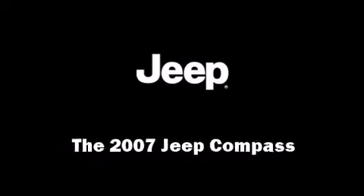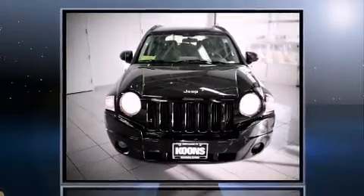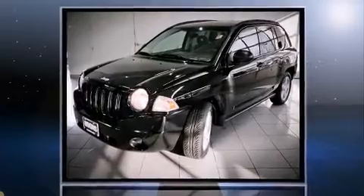You're going to love the 2007 Jeep Compass. Under the hood, you'll find a four-cylinder engine with more than 170 horsepower, providing a smooth and predictable driving experience.